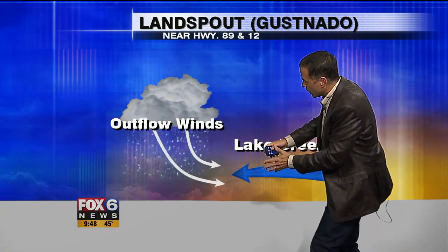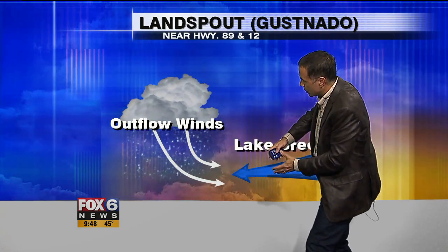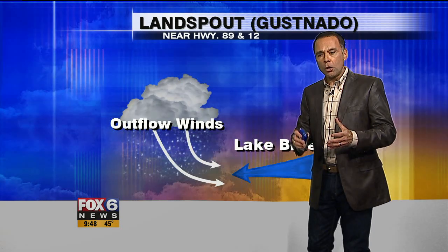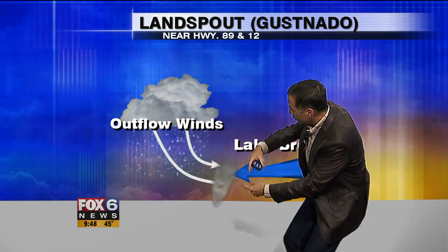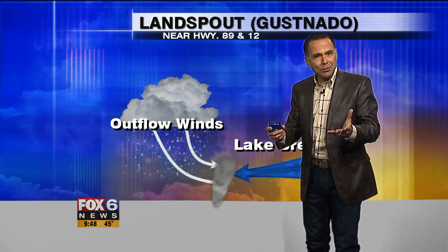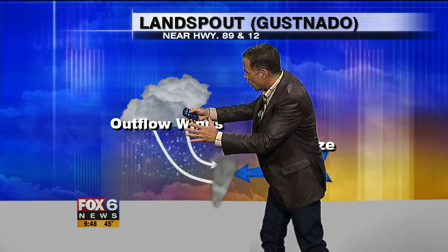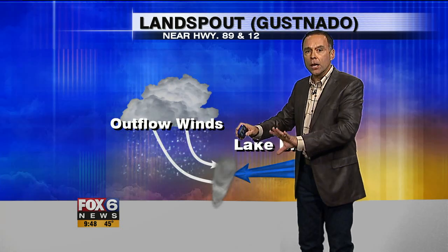Meanwhile, the outflow boundary is pushing out towards the east and interacting with that lake breeze. The result is a wind shear that can actually spin up a landspout, or what's often called a gustnado — something that occurs on the front edge of a gust front.